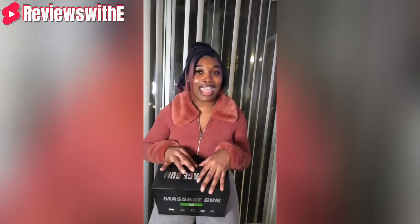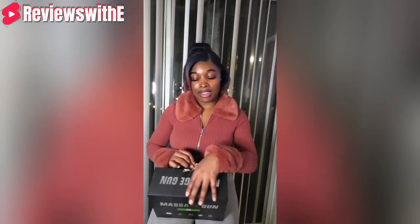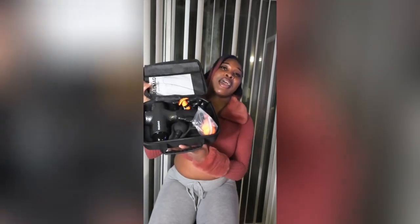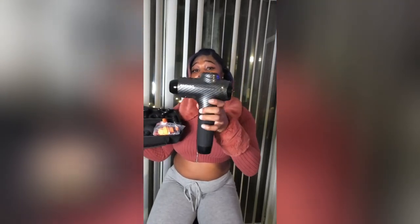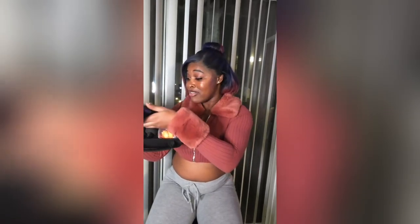Next is the Rainbow Massage Gun X6. I love massagers — anything to relieve stress or tension, count me in. I also got in a car accident last year so my back hasn't been the same, making this even more appealing. This massage gun is not your average one — it came with a case and attachments, looks brand new, everything still in the plastic. It's worth forty dollars and I got it for eight dollars, saving thirty-two dollars.